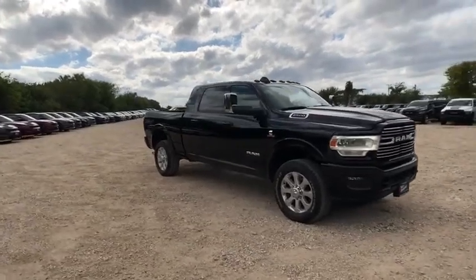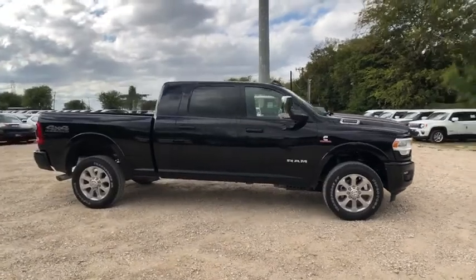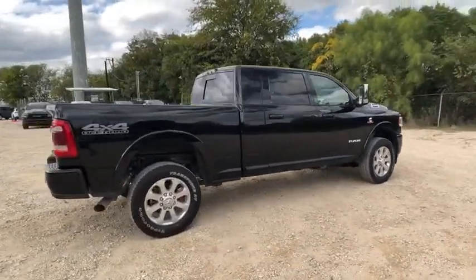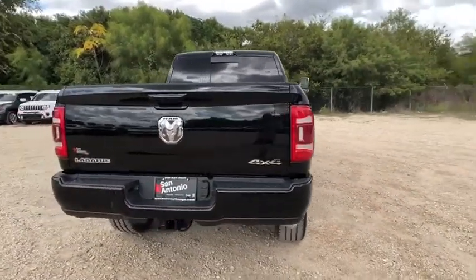Looking for the right vehicle? Check out the 2019 Ram 2500. Ram 2500 is the 2010 Truck of the Year winner. It's the hardest working truck in the tow business. This vehicle has less than 100 miles.